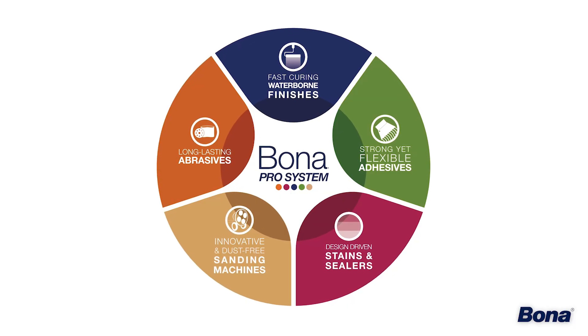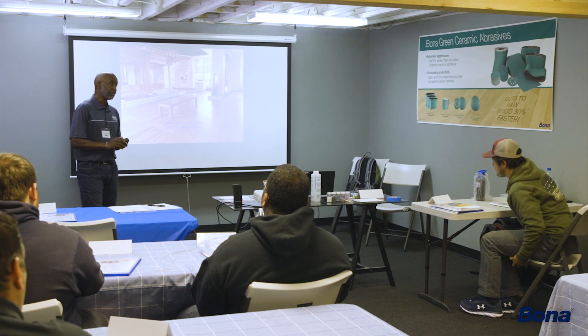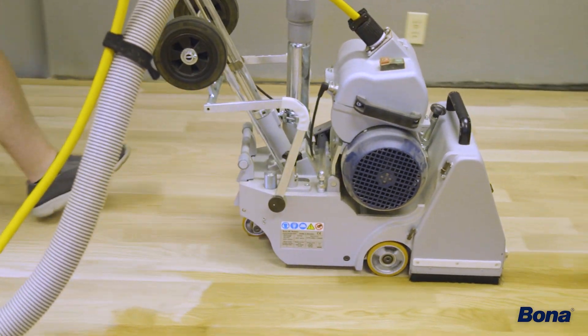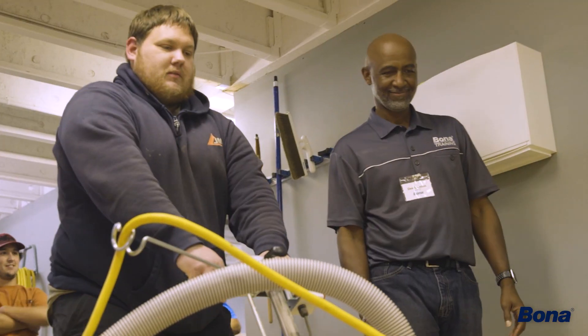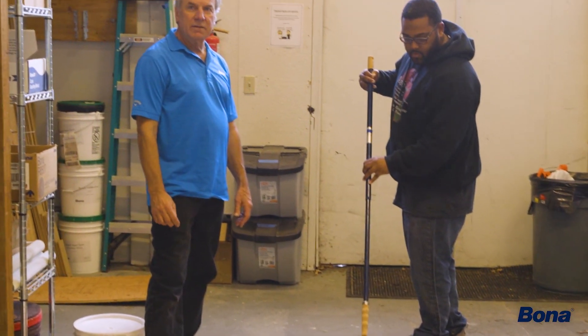Everything that Bona puts together is designed to work in conjunction. Contractors are always striving to improve their skill, and they look for a partner that will help guide them along the way — from the tech and training team they work with, as well as the local territory managers. That line of communication is very strong.